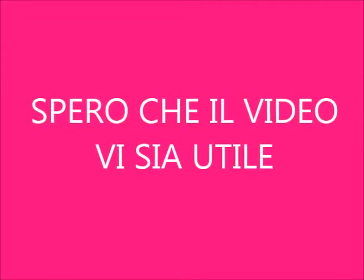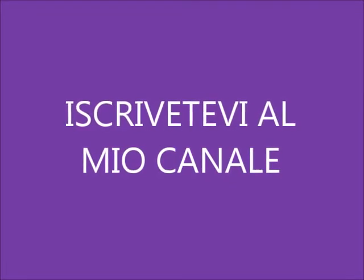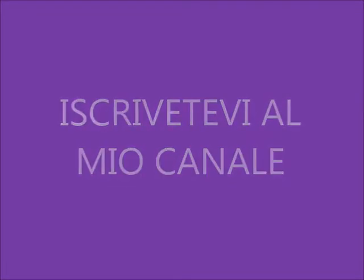Questi sono i tre siti che vi consiglio per ora per gli acquisti. Spero che il video vi sia utile. Se avete delle domande su come registrarsi, su come acquistare o cose del genere su questi siti, contattatemi, mandatemi un messaggio privato, commentate sotto al video. Vi aspetto anche sul mio canale: iscrivetevi e vi mando un bacio, al prossimo video.